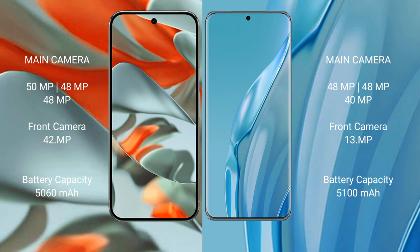The Google Pixel 9 Pro XL has a 5060 mAh battery with 37W fast charging support. The Huawei P60R has a 5100 mAh battery with 88W fast charging support.